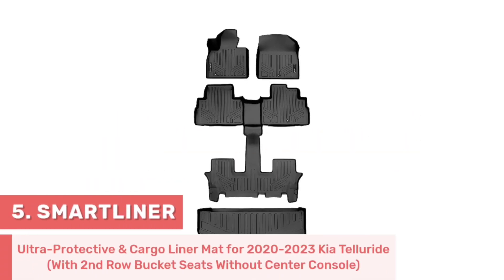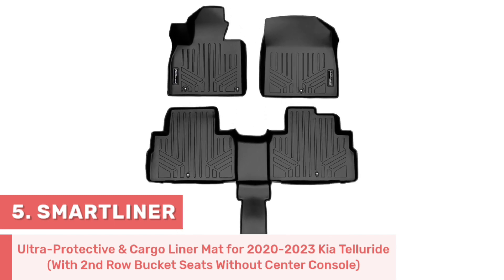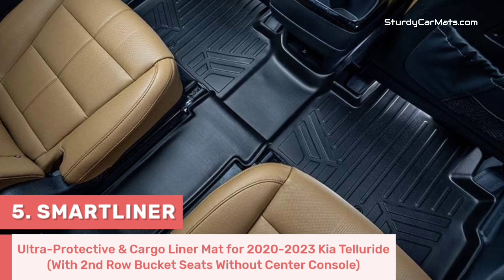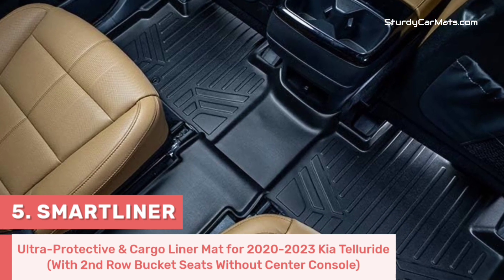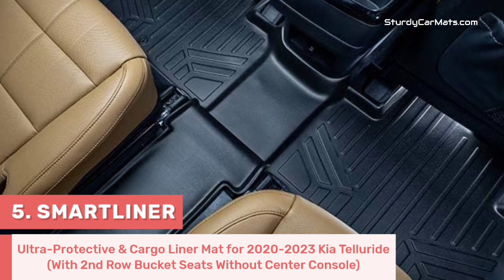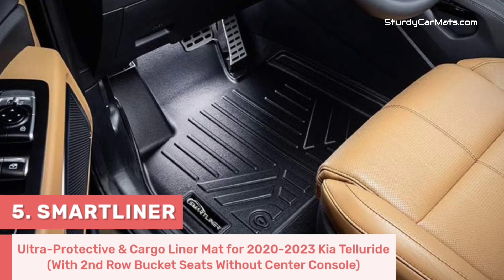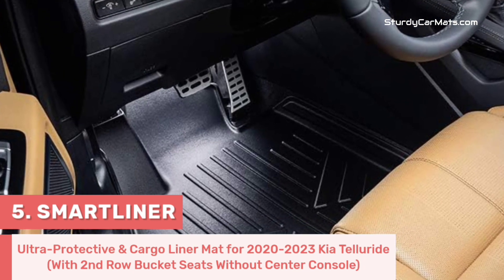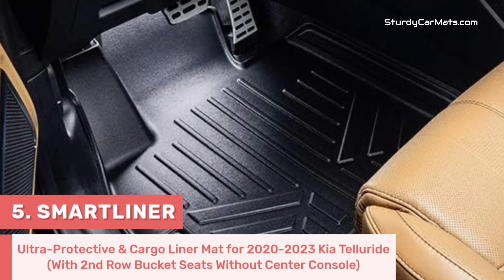Number 5. This is a truly eco-friendly and all-weather floor mat and cargo liner for 2020-2023 Kia Telluride with second-row bucket seats without center console. The creator is Smart Liner, which is very well known for their high-quality car floor mats. It is very easy to install because of the perfect fitment — you don't have to do any adjustment or trimming. The TPE material makes this mat truly eco-friendly, non-toxic, and odorless.